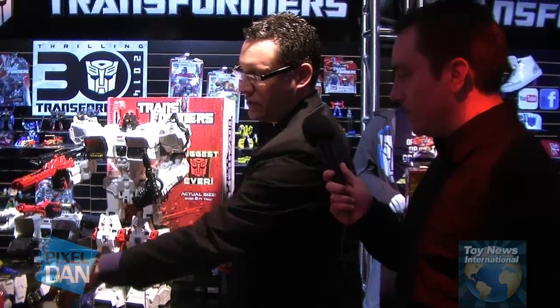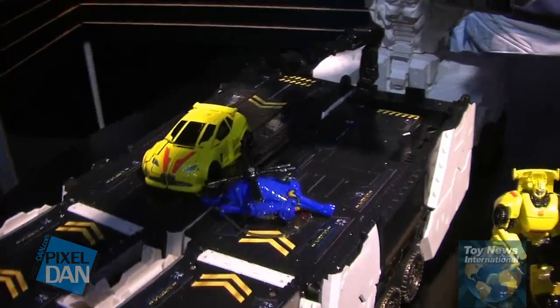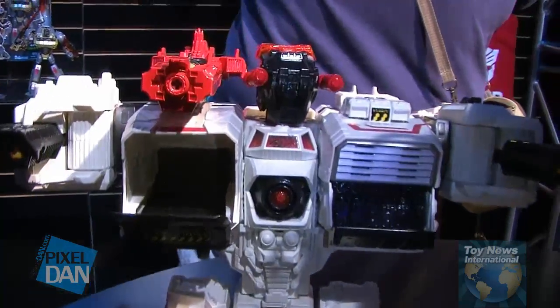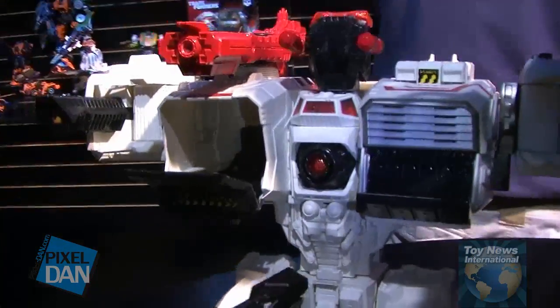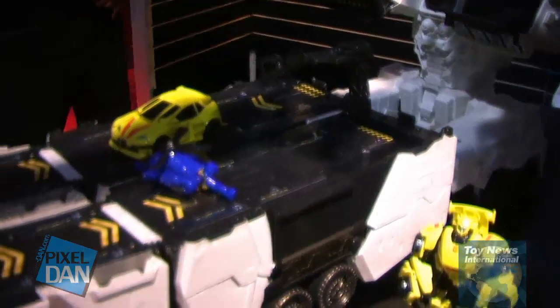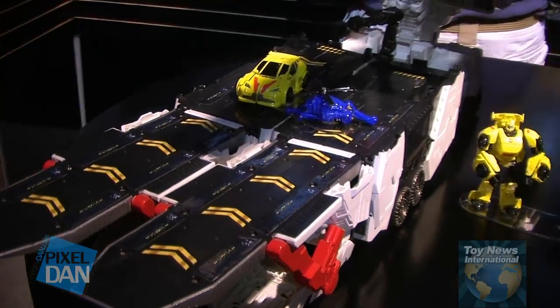You have its full robot mode, but you also have the vehicle mode and a city mode as well. The legend scale figures from the two-packs are actually in scale with Metroplex, and you're able to play with them — the jets can land on the landing strips, the vehicles can ride on, the figures can fit in the cockpit areas and stuff like that. So a lot of fun, three different modes.